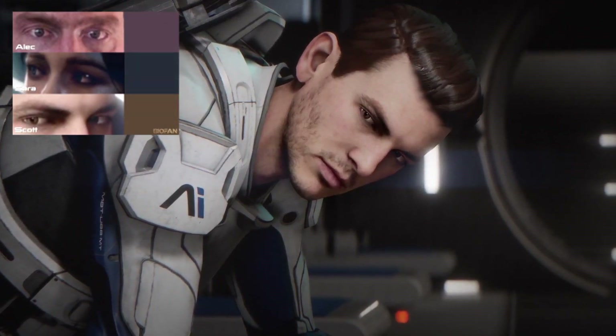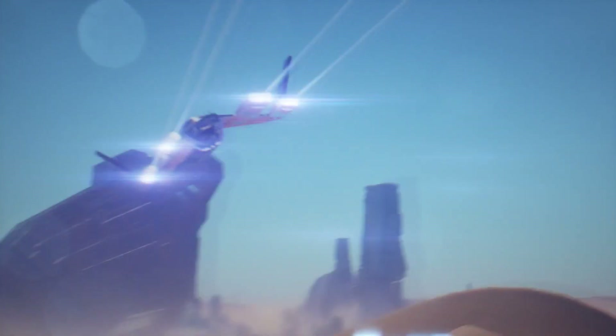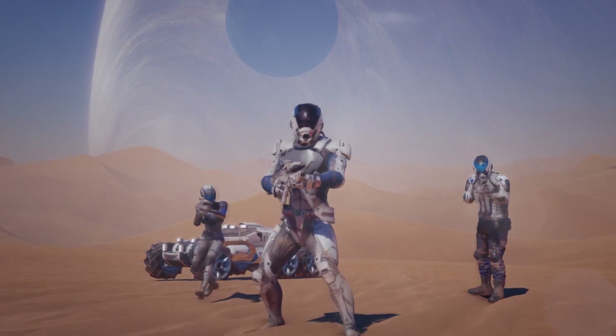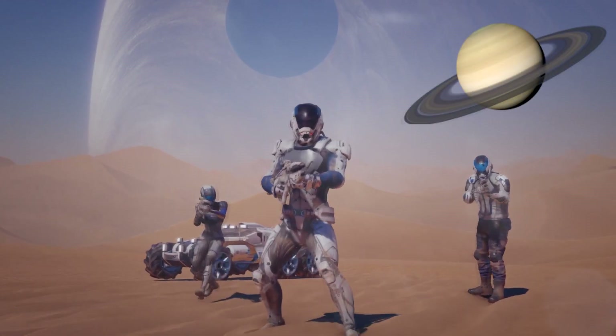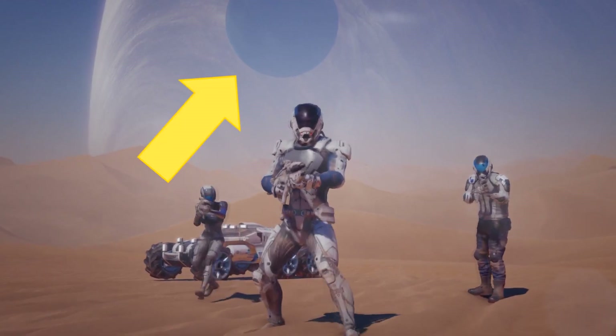Briefly we see the Tempest fly toward what appears to be a crashed ship or some kind of alien structure on the same desert planet. The desert planet appears to have a ring, and from the looks of it I think we're not far from the equator. There's also a nearby moon.